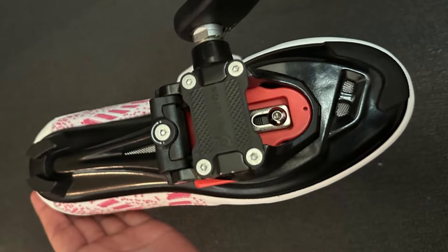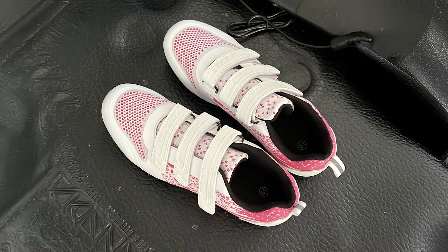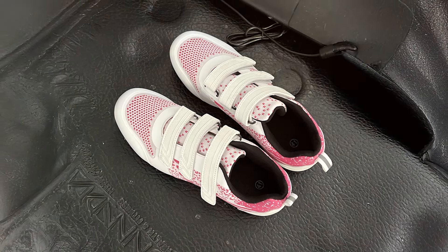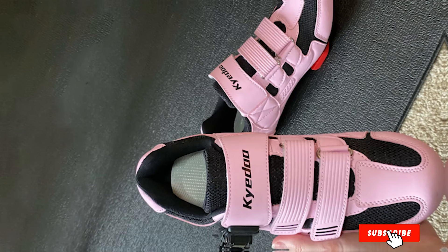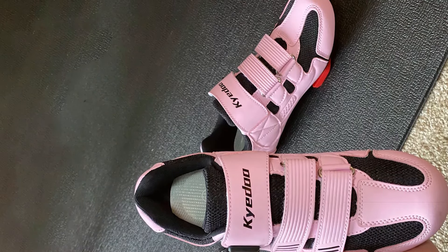Whether you are hitting the road or engaging in indoor cycling sessions, these shoes have you covered. The padded insole and reinforced heel cup add extra comfort and support, reducing fatigue on longer rides. With a sleek design and available in multiple colors, the Kado Unisex Road Bike Cycling Shoes are both functional and stylish. They offer a great balance of performance and affordability, making them a popular choice among cyclists.